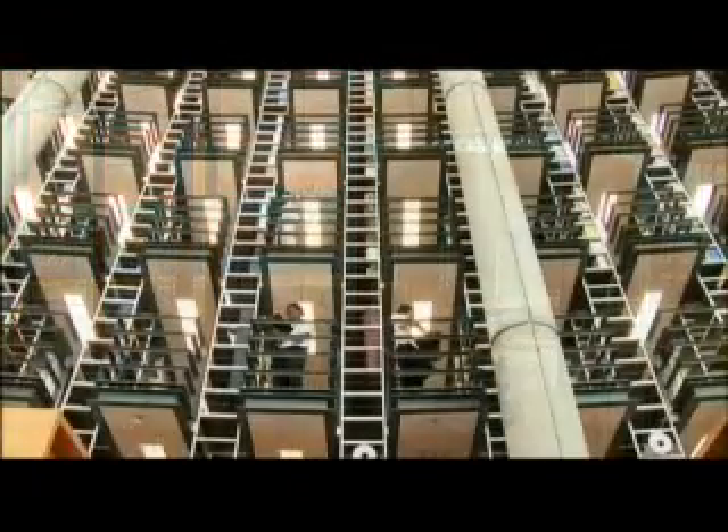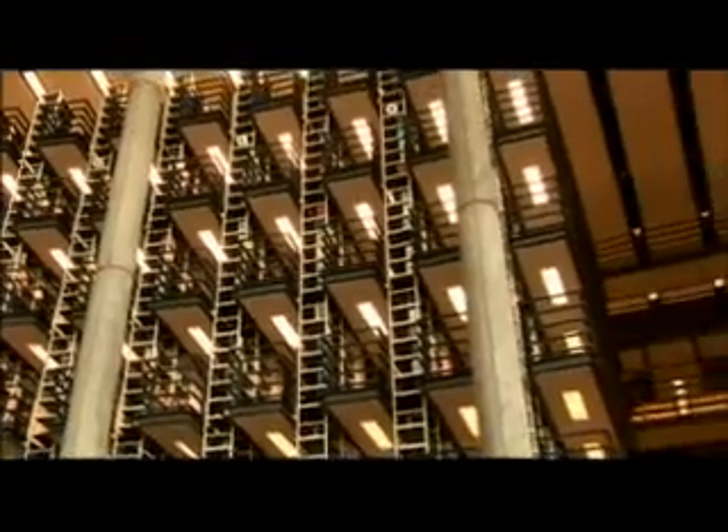On one side of the complex stands the glass-fronted library, four stories high, with soaring open spaces. Equally striking is the auditorium on the opposite side of the square.